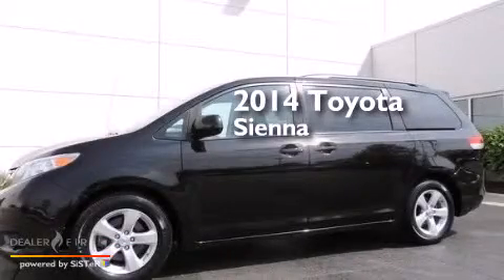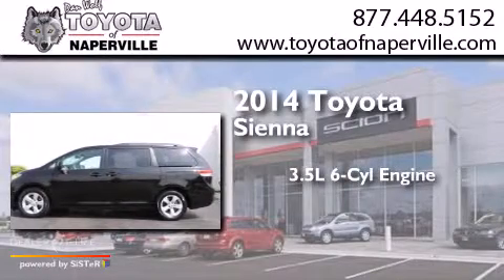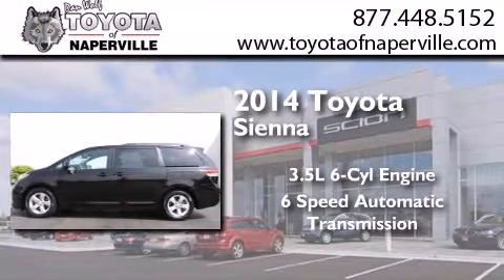This is a 2014 Toyota Sienna. It has a 3.5-liter, six-cylinder engine and a six-speed automatic transmission.